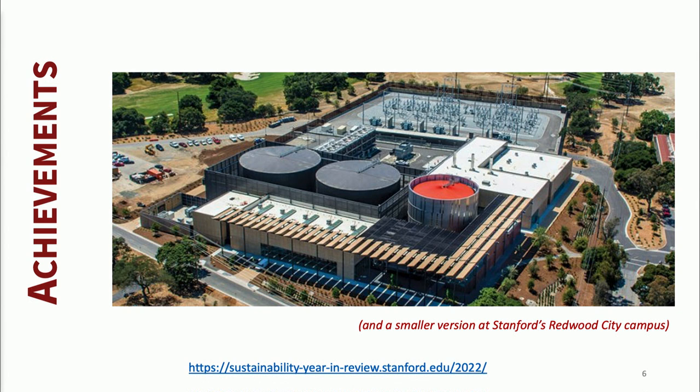Here's the centerpiece — the Central Energy Facility. If you haven't toured it, I'd encourage you to reach out to me. I would love to take you through it. It is the most beautiful industrial facility I've ever been in, and really, really cool. You can see the innovation. This is on the west side of campus, and we also have a smaller version at our Redwood City campus, about 5% the size of this facility.